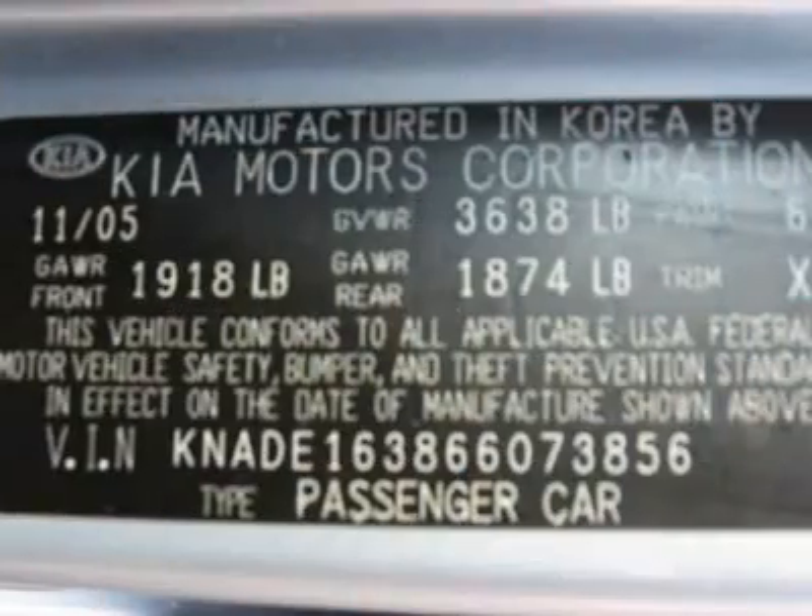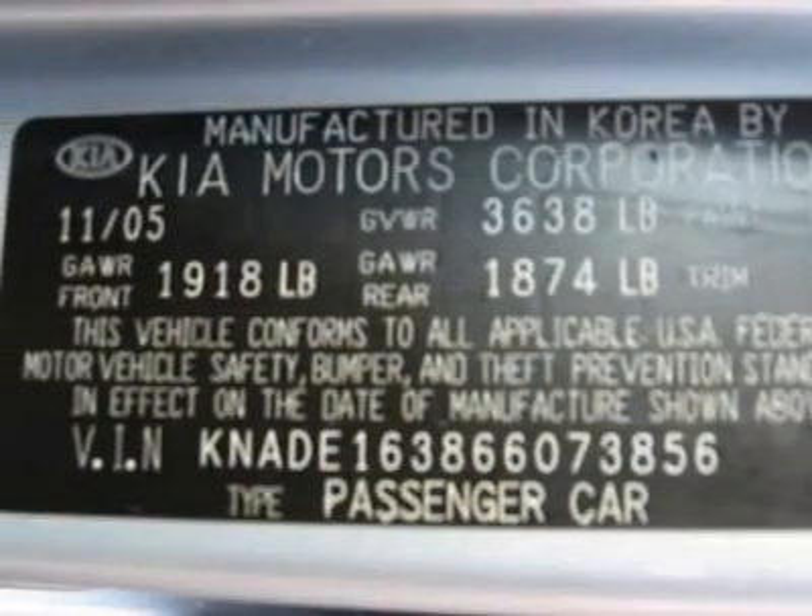Air conditioning, climate control, cruise control, power steering, power windows, power door locks, power mirrors.